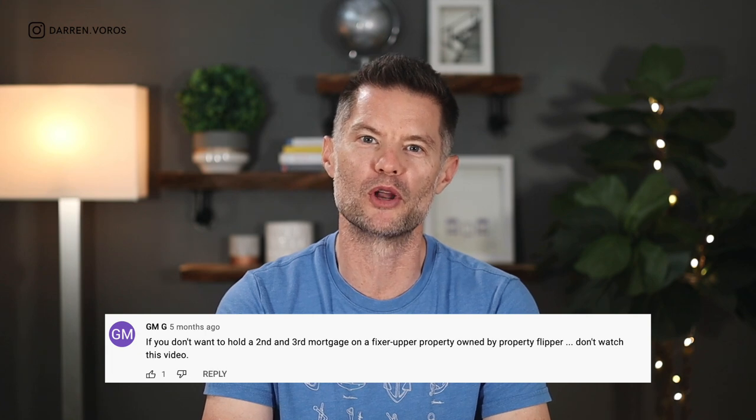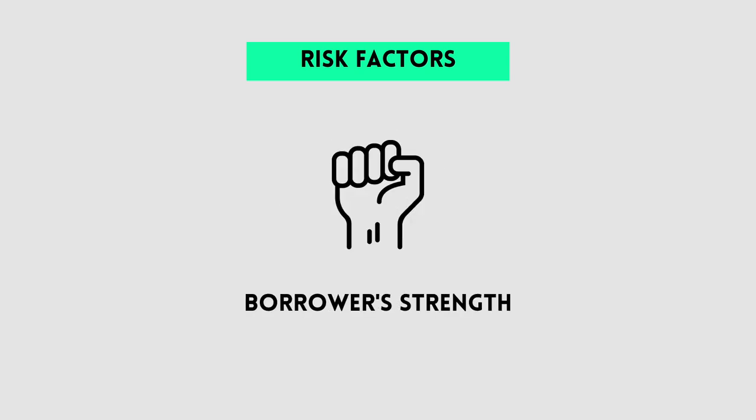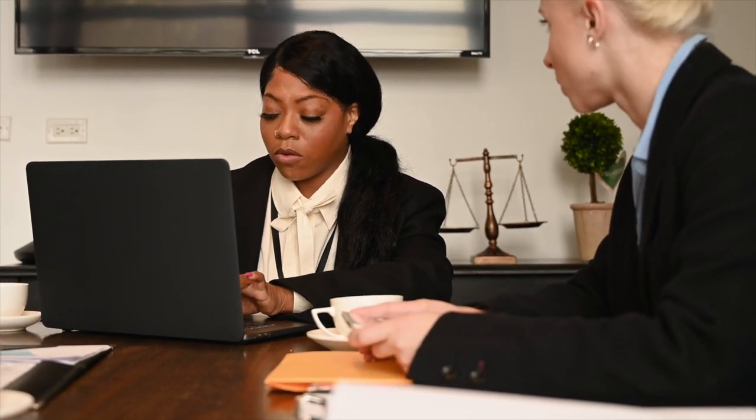We can do this by lending out funds privately to other investors who generally use this money on a short-term basis. These mortgages, secured by property, can be in first, second, or in some cases third position. Now, before you go commenting like, 'I don't want to hold a second and third mortgage on a fixer-upper property owned by property flippers' — let me just say that not all second and third mortgages are risky. It all depends on your loan-to-value, the location, the type of asset you're lending on, and the strength of the borrower. It's important you understand all of these elements, so if you're new to private lending, I suggest working with an experienced broker or a lawyer who can walk you through the process.